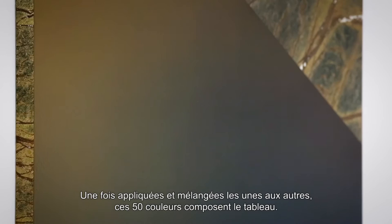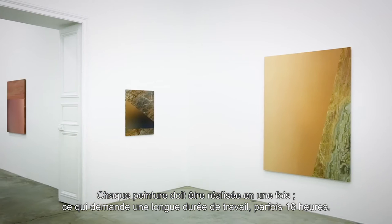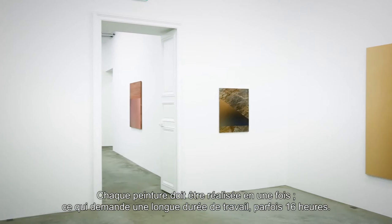Then you have 50 cans that compose your picture. It's applied and mixed into each other. Every painting I do has to be done in one track — it has to stay wet. So I have 12 hours, 16 hours at a maximum. So this is one technique.